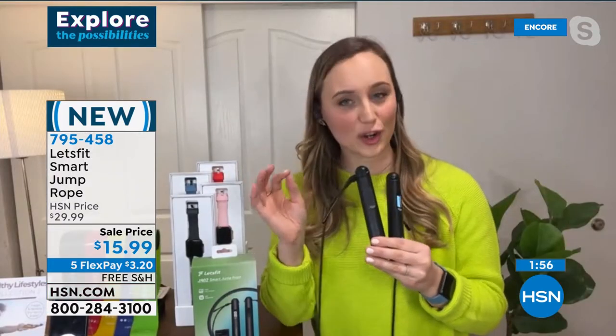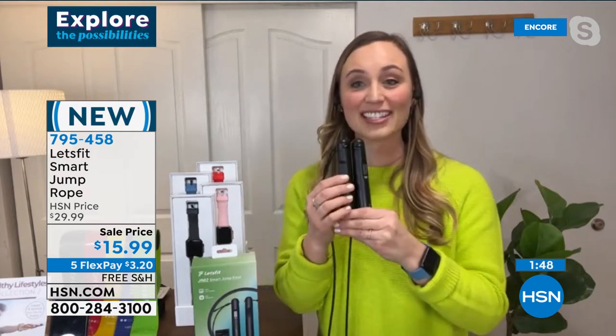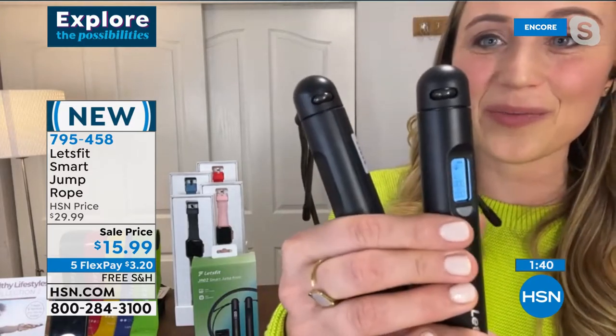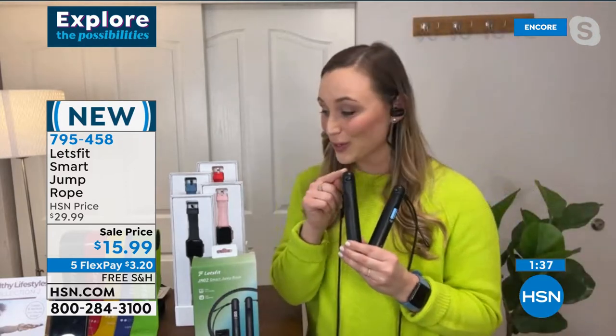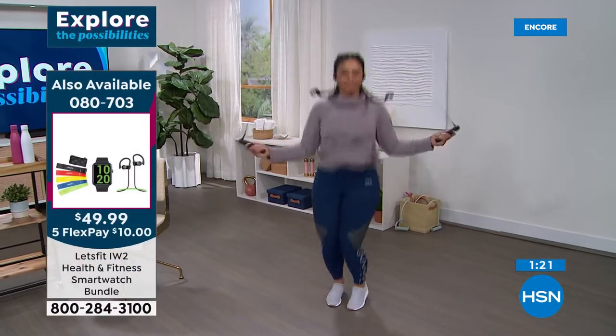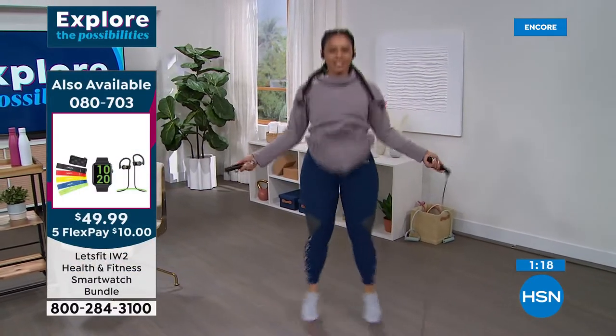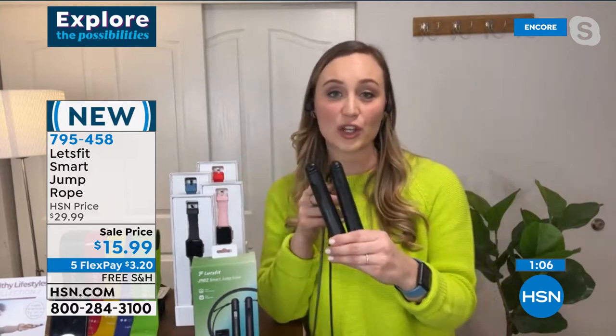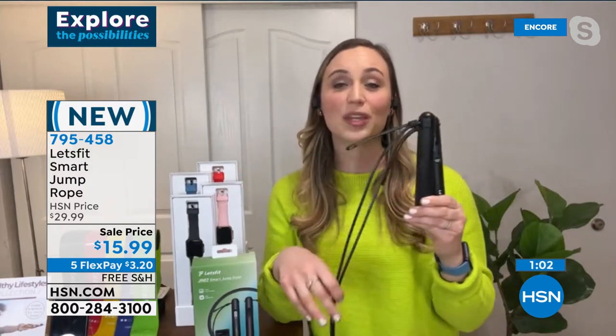For less than $16, you can get the jump rope of the future from Let's Fit. All the data — jumps, calories burned — is on the LED screen on the handle and can also connect via Bluetooth to your Let's Fit app. It has a silent swivel, it's super smooth, and adjustable to your height. High intensity interval training with a jump rope is a real calorie burner. Let's Fit has taken quality technology and put it into a jump rope to create something totally new.